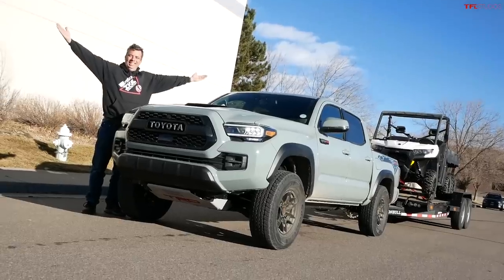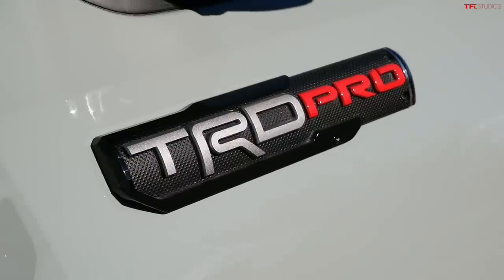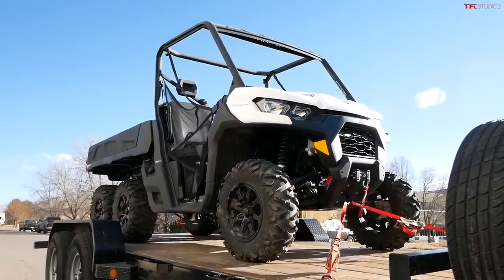Hey guys, I've been wanting to do this for many years — have a brand new truck with a manual transmission and do a towing review with it, and that's exactly what I'm doing right now. This is a 2021 Toyota Tacoma TRD Pro, the most off-road worthy one, but it has a six-speed manual transmission. I have a trailer that weighs about 5,000 pounds and I'm going to do a towing loop, show you the fuel economy, and talk about the whole experience towing with a manual.